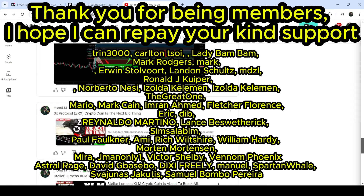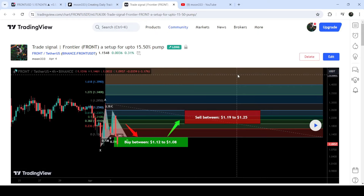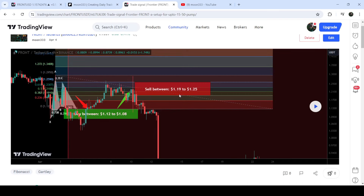Let's start the analysis. First, I'm going to begin with my most recent trade signal for FRONT that I shared on April 4th, 2024 with my members. That was a harmonic bullish Gartley pattern that FRONT formed on the FRONT/USD pair on a four-hour timeframe chart. The price moved slightly below the potential reversal zone but recovered very quickly, and then we had almost a 20 percent pump on this four-hour timeframe chart.